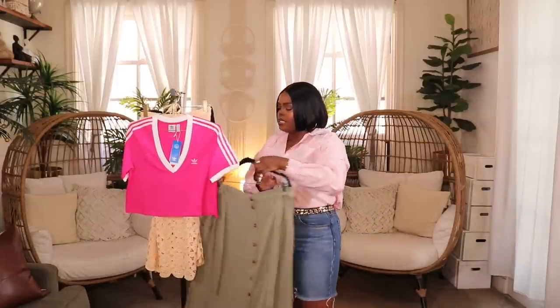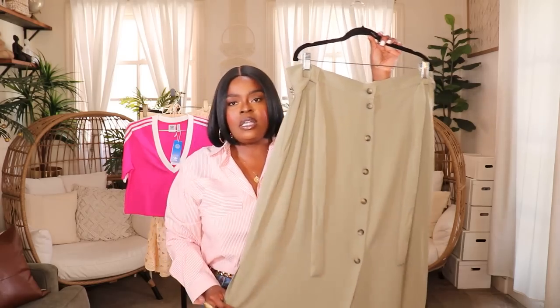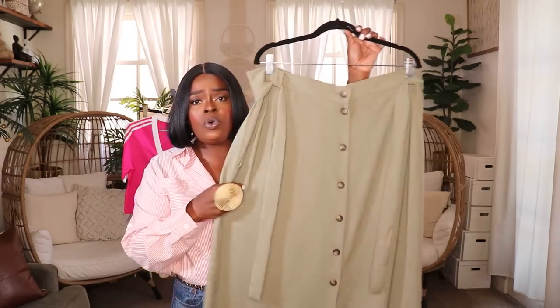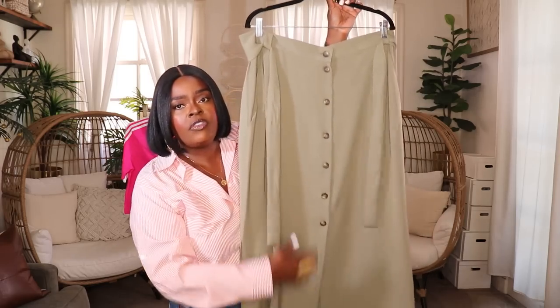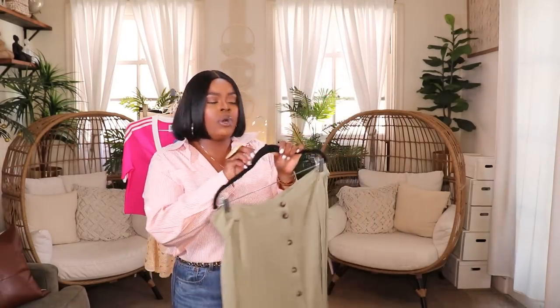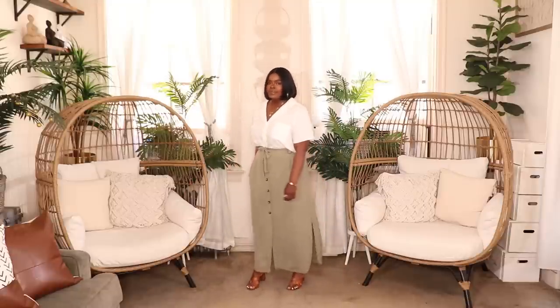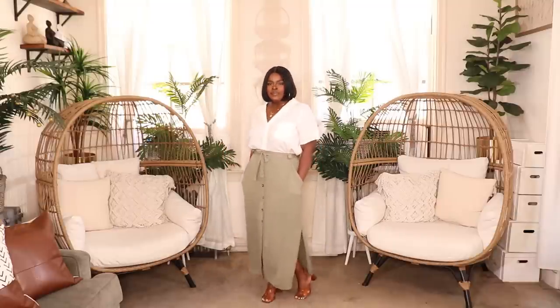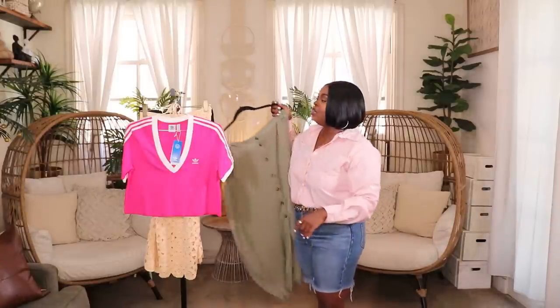The last item from ASOS is this really nice button-front skirt. I like it a lot because it's something I can wear right now as well as when we transition into fall. It's in a beautiful sagey green, has buttons all the way down the front, a tie waist, pockets, and a scooped hem at the bottom. You'll see it on in the insert styled simply in a nice summer outfit. I got it in a size US 12 — it does run slightly big. It also comes in a couple of colors, and it's a nice lightweight multi-seasonal piece.